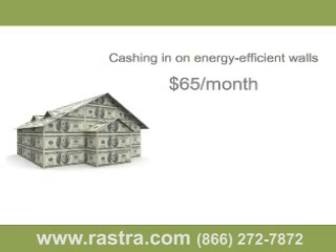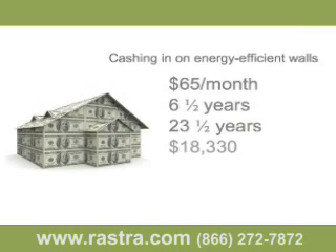Based on our same example with a conservative savings of $65 a month, let's see what this means over time. Saving $65 a month on your utility bill means it's going to take roughly 6.5 years to save enough to offset the additional cost of your upgraded wall. This means you still have 23.5 years left on your 30-year mortgage once it's paid for. Over these 23.5 years, if we only save the same $65 a month, that represents $18,330, assuming energy prices don't increase. If we assume energy prices will only increase 3% each year over 23-plus years, your savings will exceed $25,000.